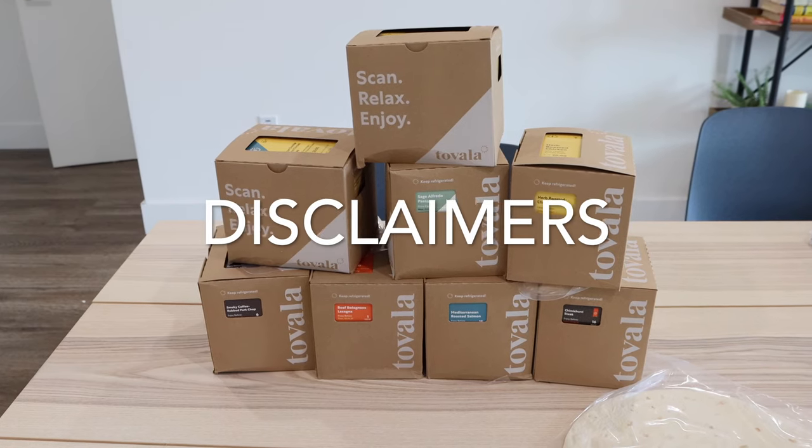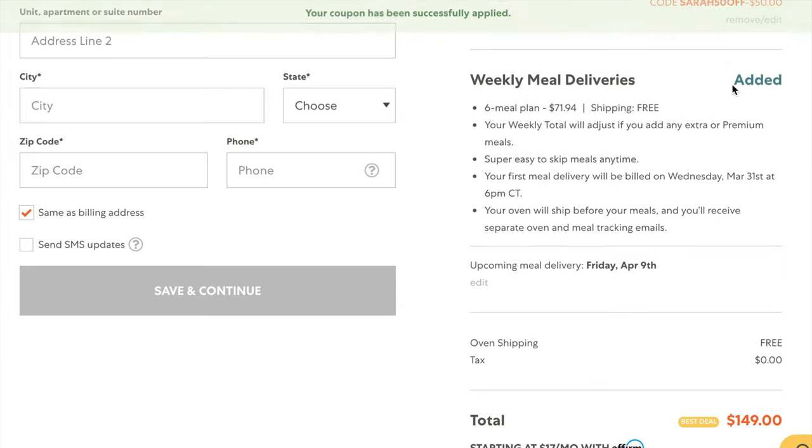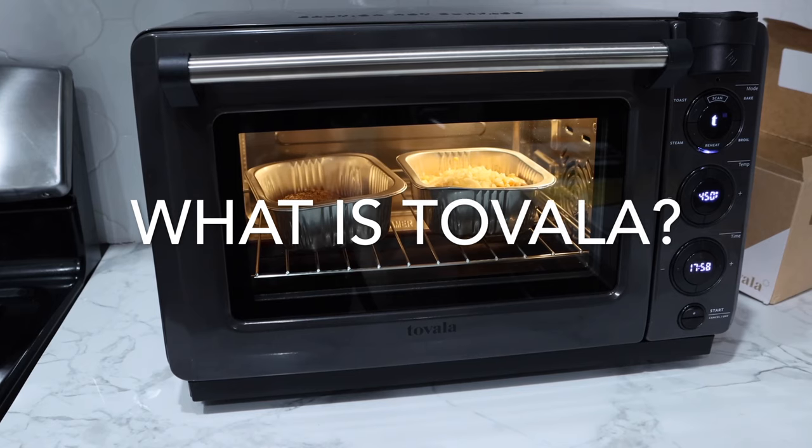Just to put the disclosure out there — Tovala did send me this oven for free to review, and they did pay me for my time to make this video. They also gave me a custom discount code, which will be down in the description. It's not an affiliate link, so I don't get paid whether or not you buy, but it does save you some money. That said, this is an honest review — I'm going to talk about the good things and the things I didn't really like.